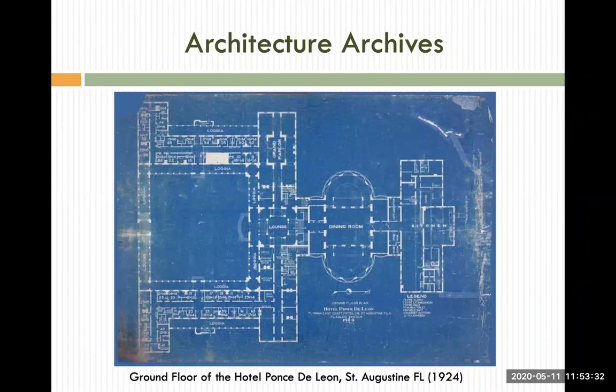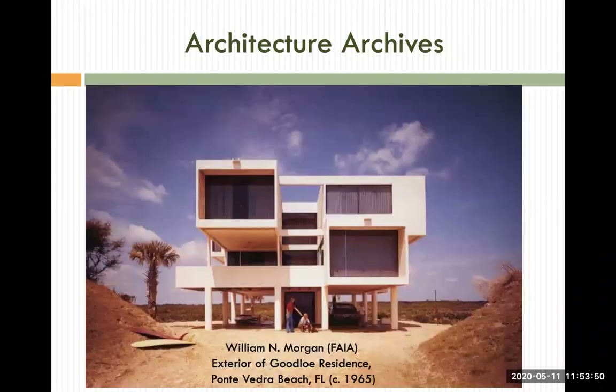Established in 2004, the Architecture Archives' mission is to preserve archival drawings and other historic materials related to architecture and design in Florida and the Caribbean, to support and promote humanity's education and scholarship, and to support the preservation of the region's built environment. The Architecture Archives is a collaborative effort between the Smathers Libraries and the UF College of Design, Construction, and Planning. The Archives has now become the preeminent archive program in Florida and the Caribbean in collecting historical records relating to architecture, landscape architecture, planning, and design.